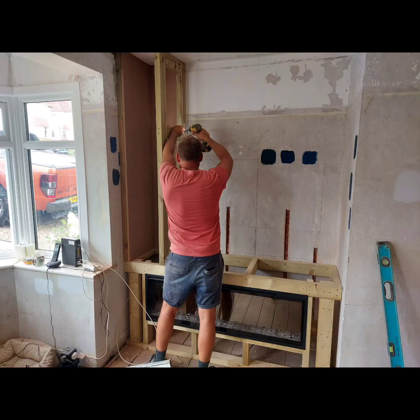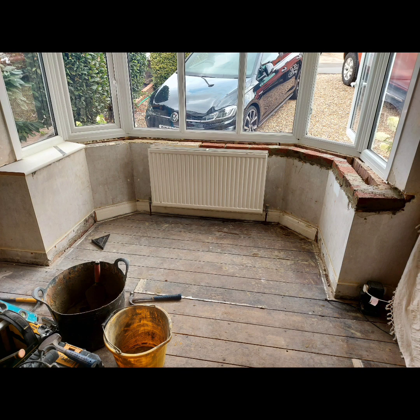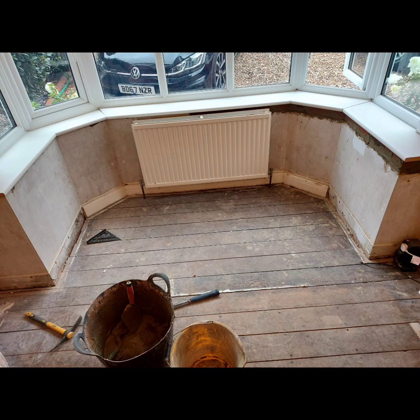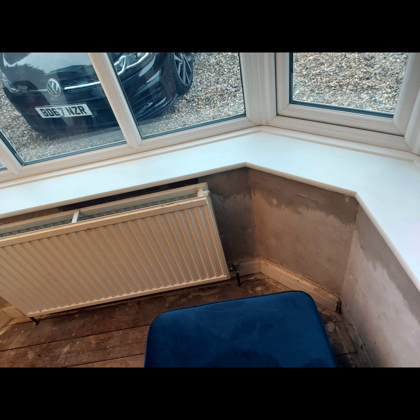He's building now some shelves on the side. We took off the windowsill because it was quite old and nasty, and when he did that it took off the top layer of bricks, so he had to rebuild the frame there. Here's the new windowsill gone in — quite tricky with all the angles but he got there.